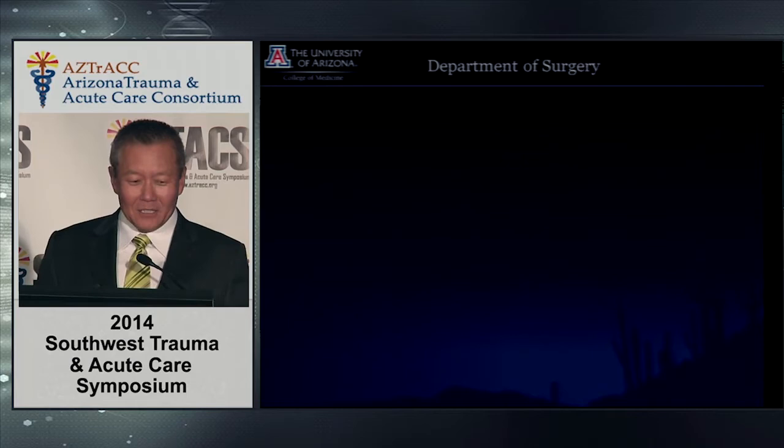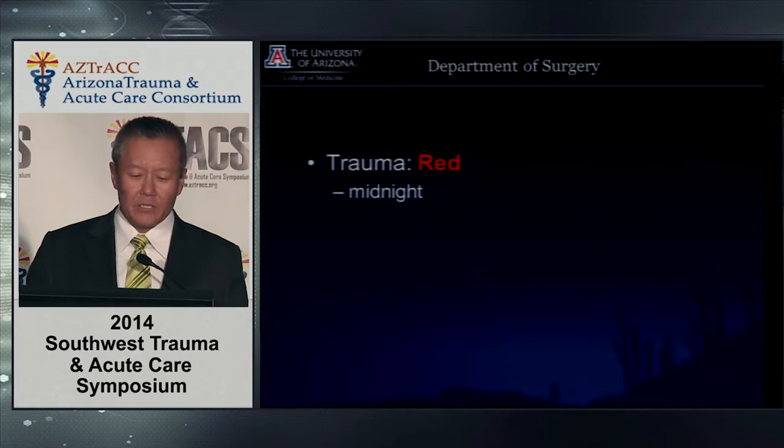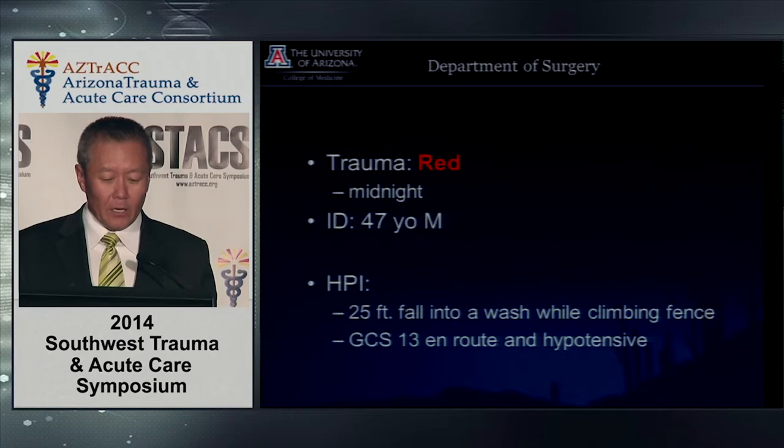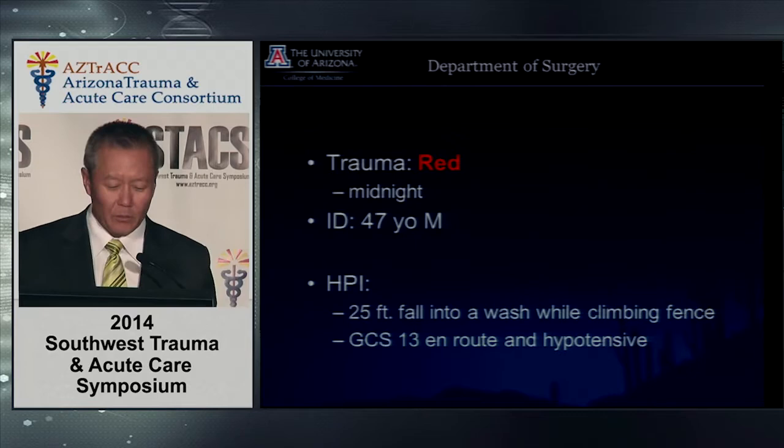Trauma Red in Tucson. Trauma Red is our highest level of activation — that means you have a physiological or anatomical problem. It's at midnight. A 47-year-old male fell from some height onto a wash — which is something only people in Arizona know. GSS-13 and hypotensive.